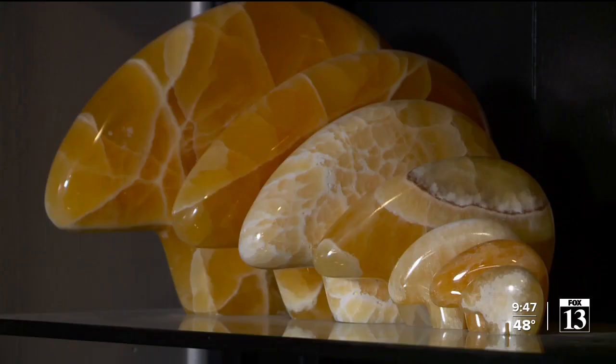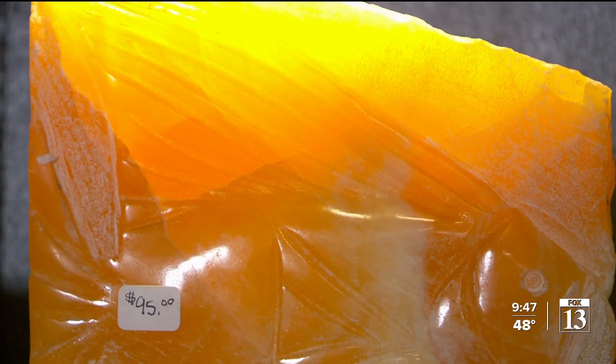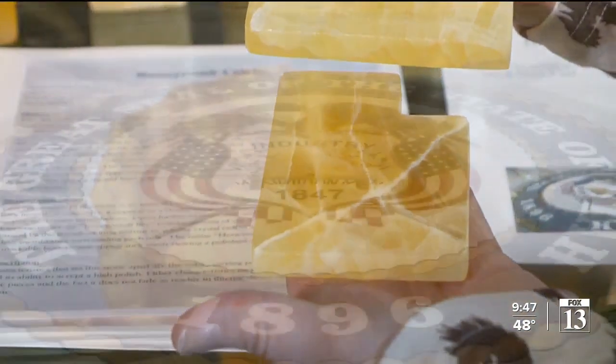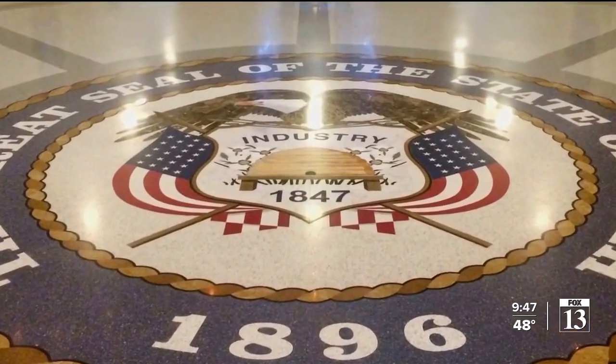Aside from only being found in Utah, there is another tie to the Beehive State. When you put a light behind it, it almost looks like warm honey with a beehive. It makes sense then that the beehive in the floor of the state capitol's rotunda is a piece of honeycomb calcite. So I guess it's just meant to be. Todd Tanner, Fox 13 News, Utah.